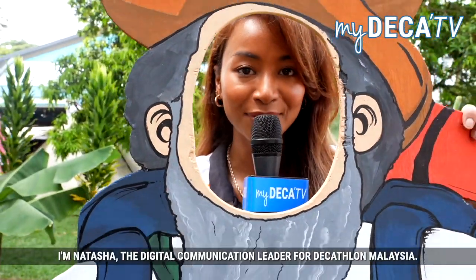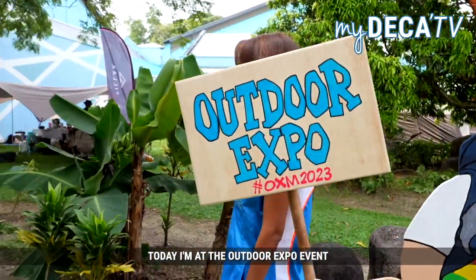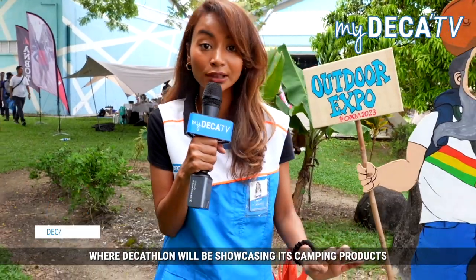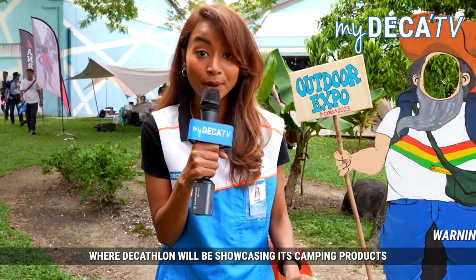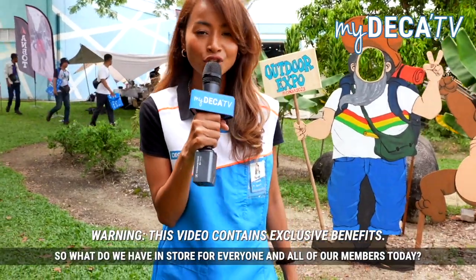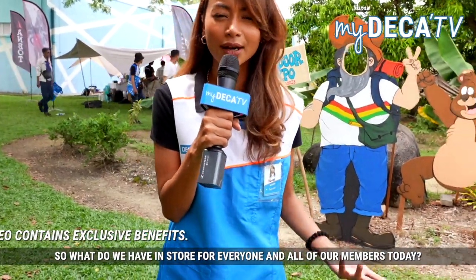Good morning everyone, I'm Natasha, the Digital Communications Leader for Decathlon Malaysia. Today I'm at the Outdoor Expo event located at Complex Sukan Kelanajaya, where Decathlon will be showcasing its camping products for the next three days from the 2nd to the 4th of June. So what do we have in store for everyone and all of our members today?